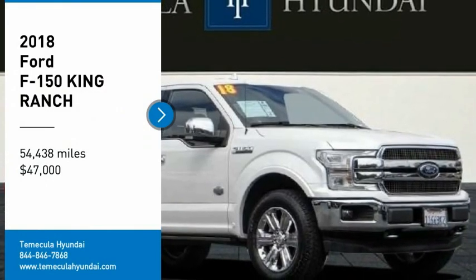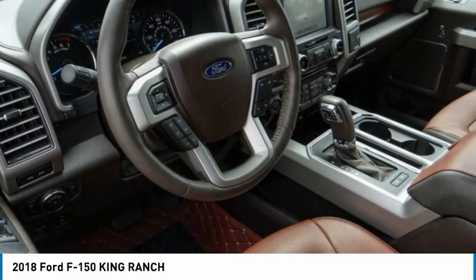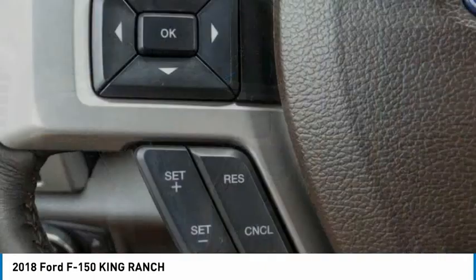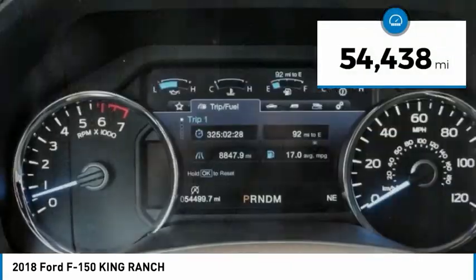Make a great choice today with the 2018 F-150. A Ford F-150 knows how to handle any situation — it's built to follow orders, no whining, and is priced below fifty thousand dollars. This vehicle has less than fifty-five thousand miles.